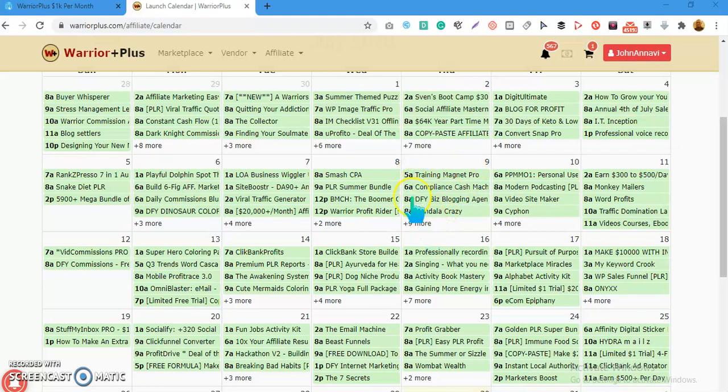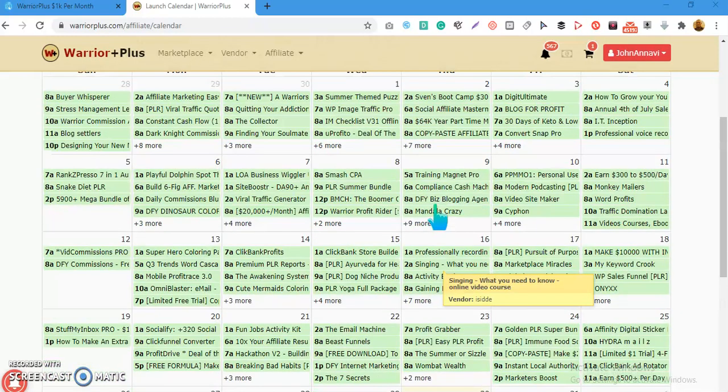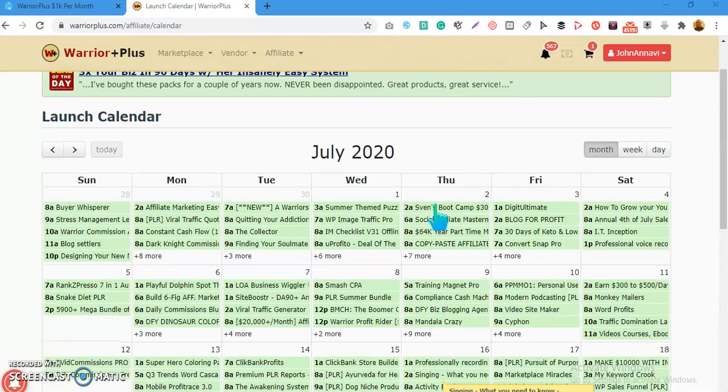You can see products launched on the 9th of July — there are a lot of hidden products. But there is a secret to actually make your product visible, and that's what I want to share with you today. It's very simple — just two things.